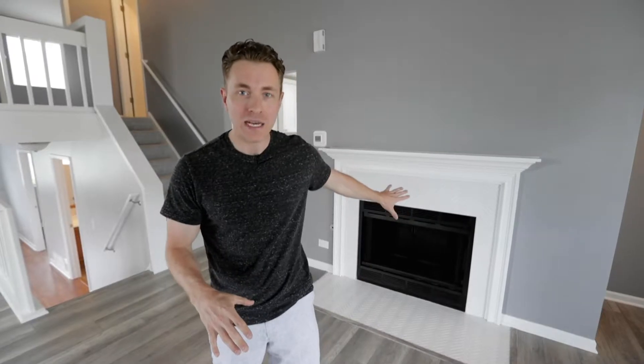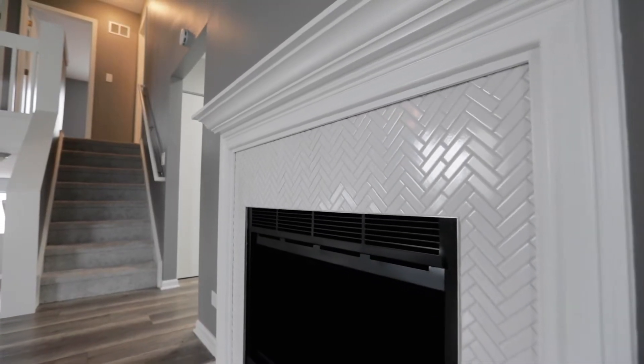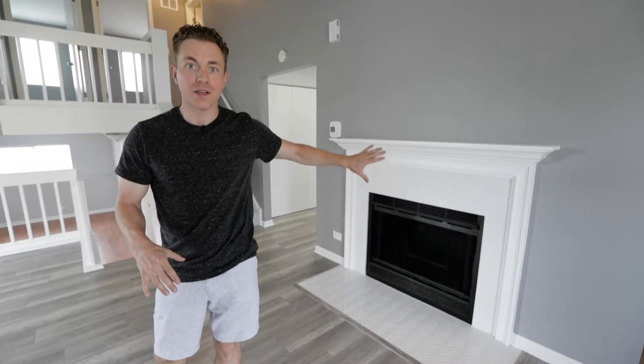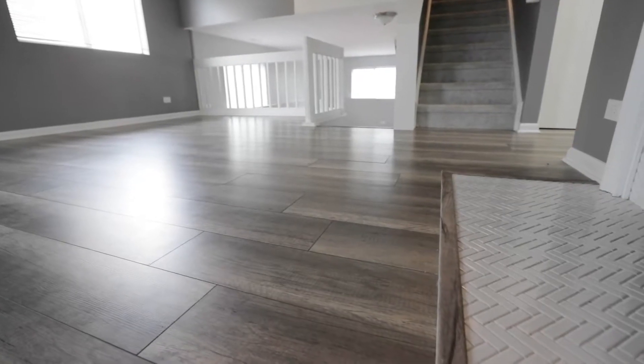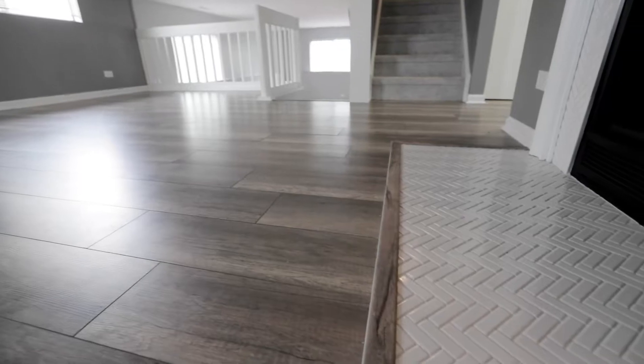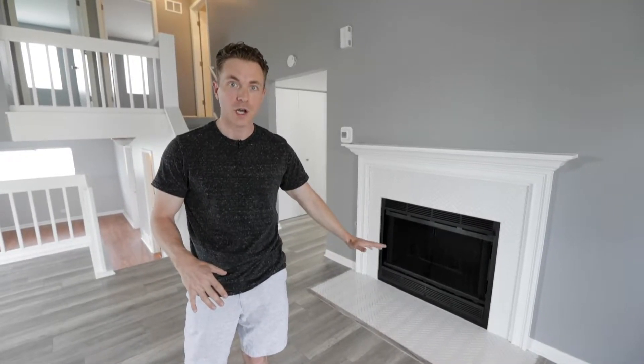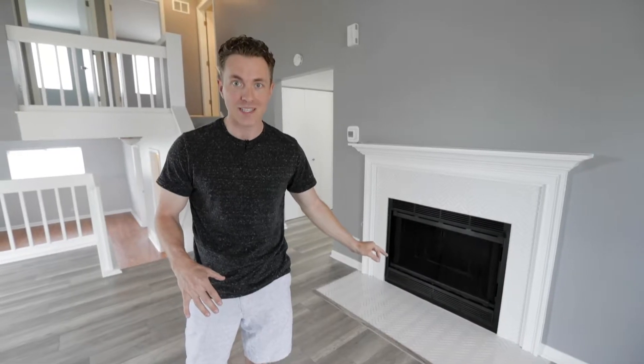No matter the price point, you cannot overlook the details in this room. Behind me, this fireplace looks nothing like it does now — we custom built the mantle, the surround, the tile inlay on the floor and around the fireplace. We've got a nice transition from the floor to the tile with actual finished transition pieces.